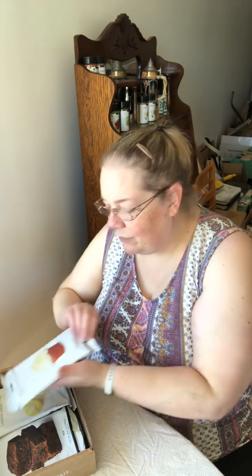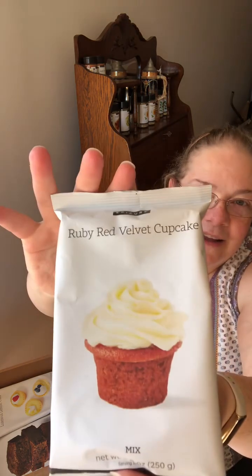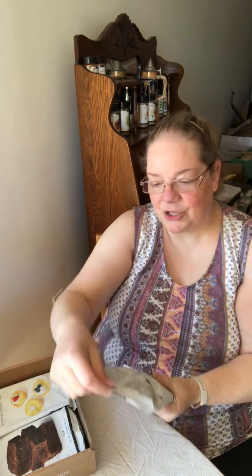We also have ruby red velvet cupcake mix. We are free of artificial dyes, so there are none in here. The company uses beets to get the red color of the red velvet. Directions on the back are for oven and microwave, plus a cream cheese icing to go with it, and there are also recipes on the website. I'm looking forward to making the red velvet cookies with white chocolate chips — hopefully soon!